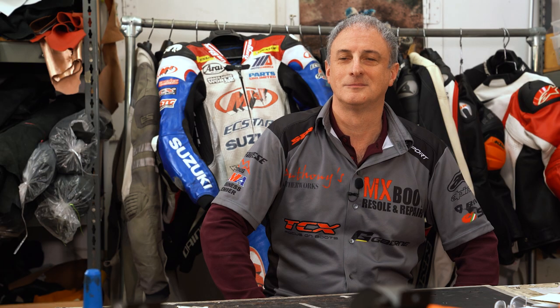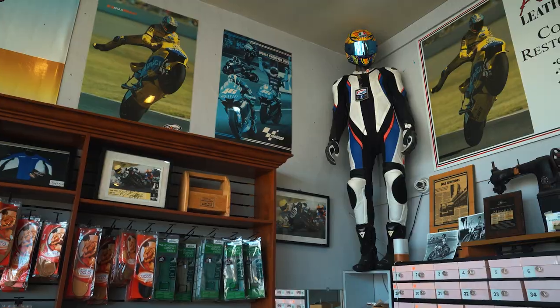We're here with Greg from Anthony's Leatherworks. This place obviously has a lot of history — you can see it everywhere. Tell us a little bit about the background of your company.